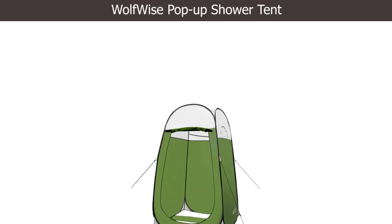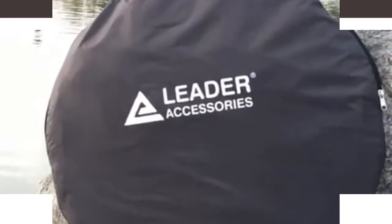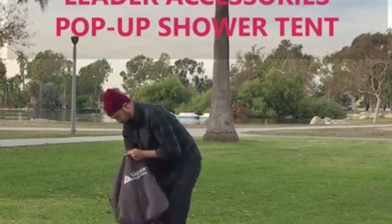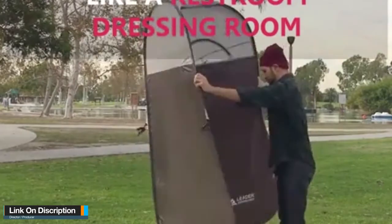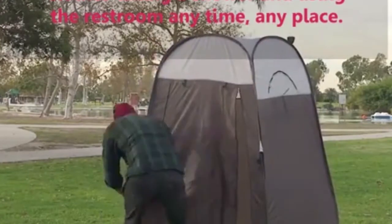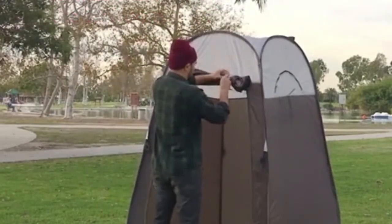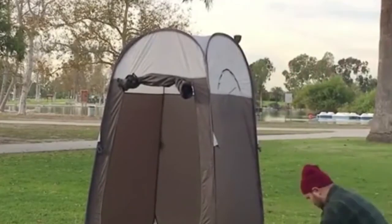Number one: WolfWise Pop-Up Shower Tent. You only need 10 seconds to have the WolfWise pop-up tent up and running, making it ideal for outings that require haste. It is also strong enough to withstand all the elements and comes with a handy ventilation side window. Add these attractive features to the tent's innovative mesh top and you have your dream shower tent with outstanding airflow. You also enjoy a wonderful sky and exterior view while using WolfWise.